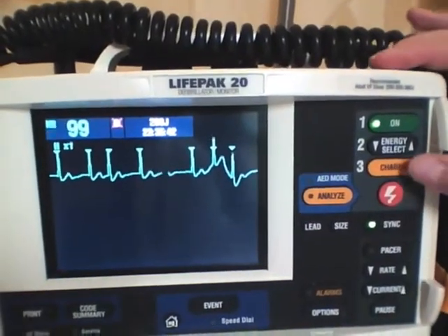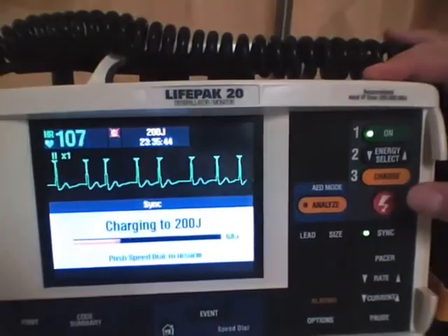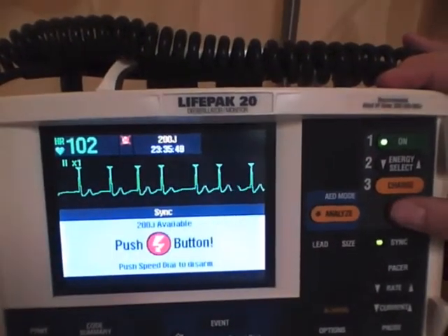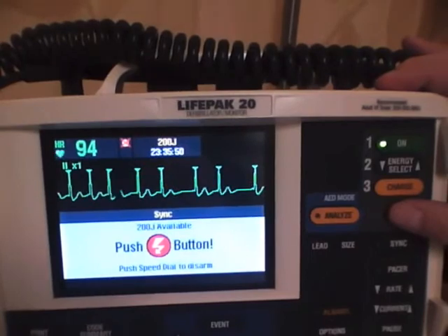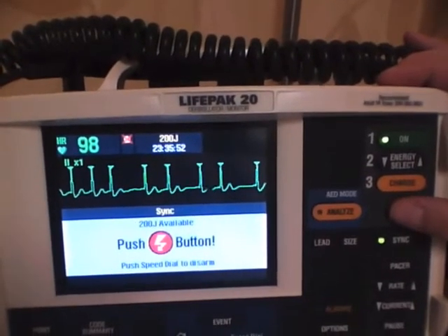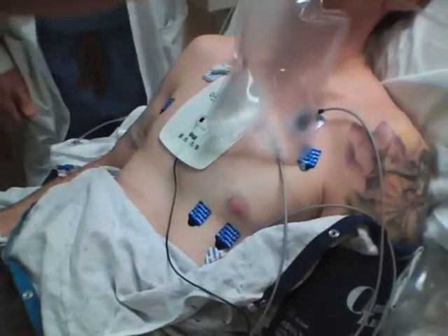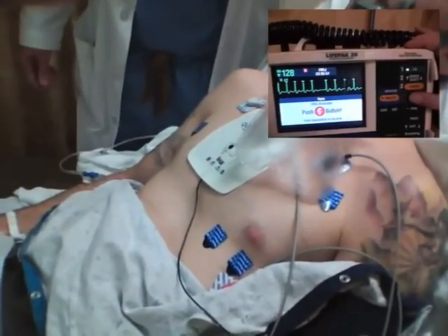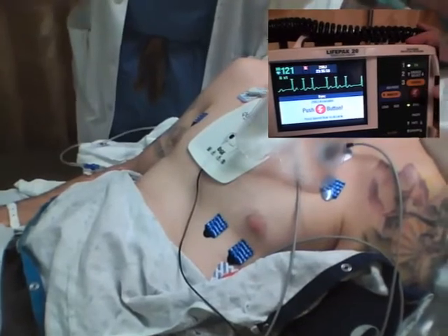Once the patient is sedated, the monitor is checked to make sure it is in the synchronized mode and sensing. It is charged to 200 joules. There is no need to start at lower energy levels and titrate up. 200 joules is used for both atrial fibrillation and atrial flutter. The operator needs to confirm that no one is touching the patient, and the monitor may be discharged by pushing an activation button.